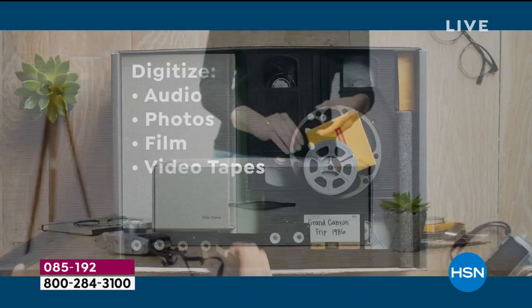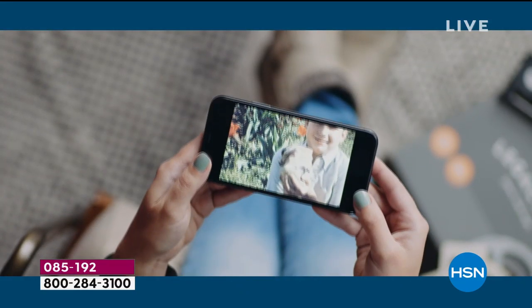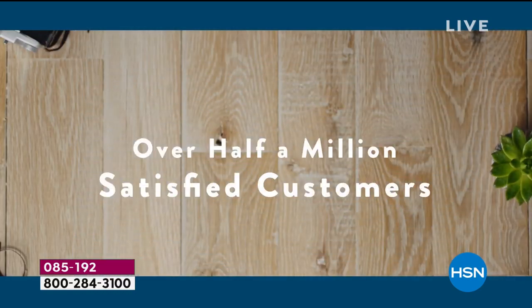It's easy. Load Legacy Box with your media and you get back your originals and new digitized copies. Legacy Box is simple and safe with over half a million satisfied customers. Preserve your memories today.